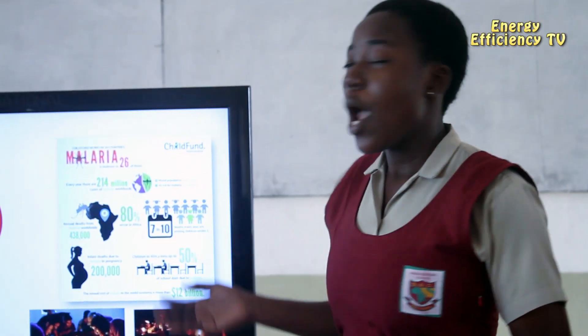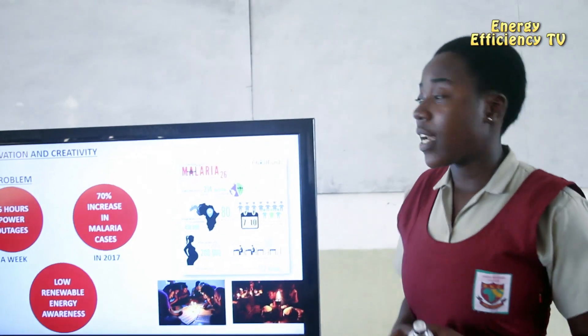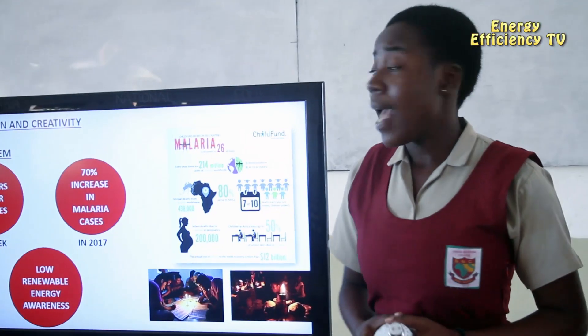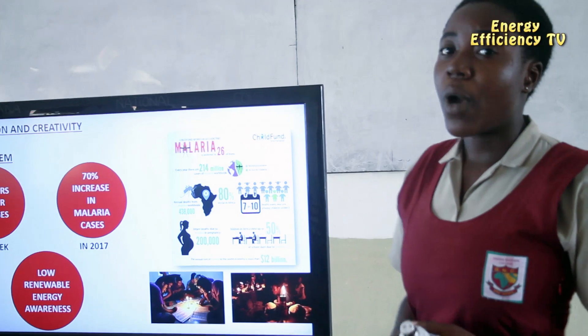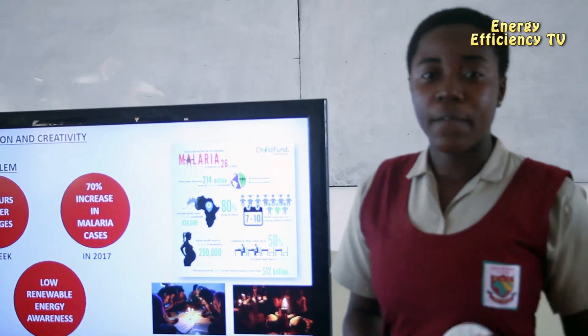We noticed this was on a wide scale, as a report from Charm Fund proved that the 214 million malaria cases in 2017 increased to 219 million malaria cases. Also, losing 35 productive hours a week owing to power outages was a menace to our community, as well as lack of awareness on renewable energy, which was causing 80% of people to opt for CFLs instead of energy-efficient options.